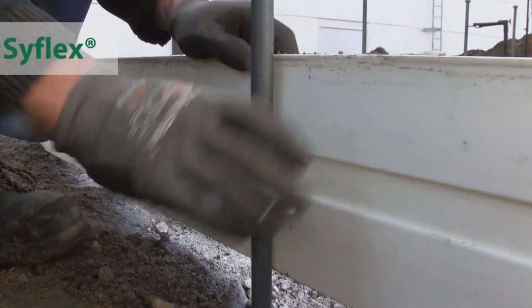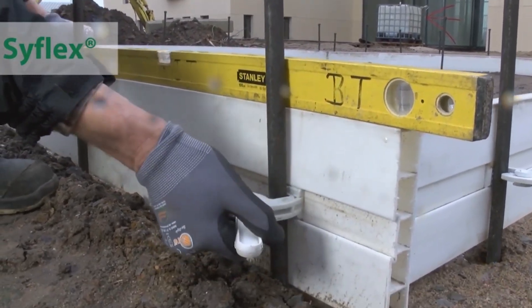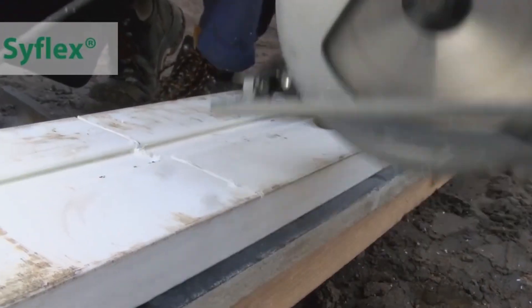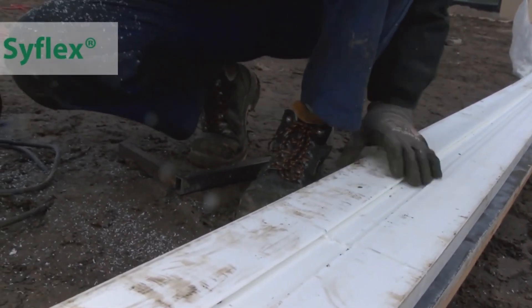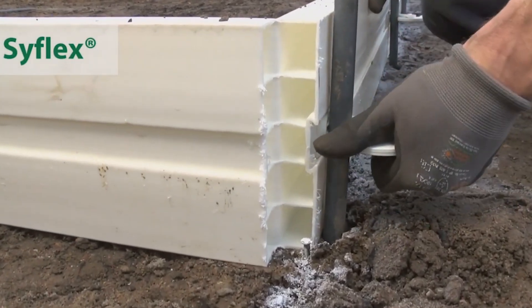What makes SyFlex stand out is its unique construction using a special plastic that allows it to conform seamlessly to complex curves and angles, maintaining structural integrity. This flexibility empowers builders to create stunning concrete forms that were once challenging with traditional systems.